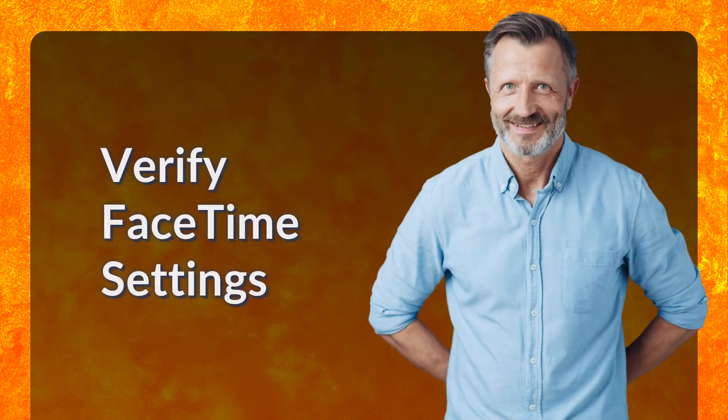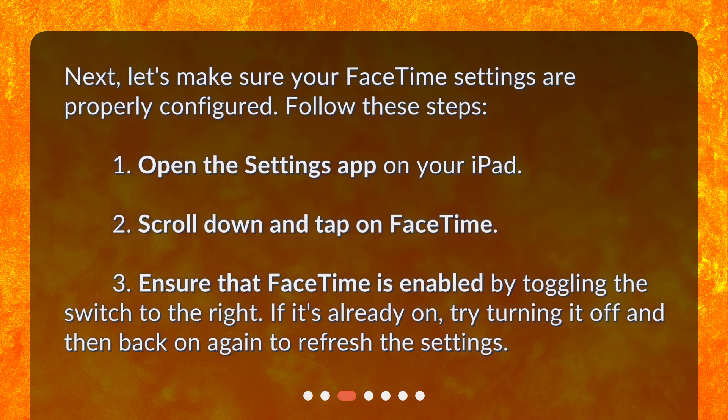Next, let's make sure your FaceTime settings are properly configured. Open the Settings app on your iPad, scroll down and tap on FaceTime. Ensure that FaceTime is enabled by toggling the switch to the right. If it's already on, try turning it off and then back on again to refresh the settings.